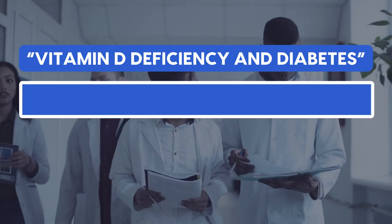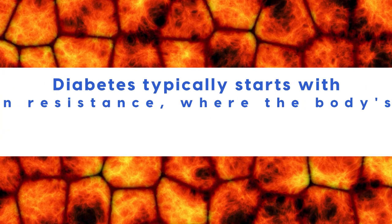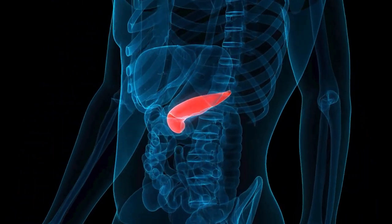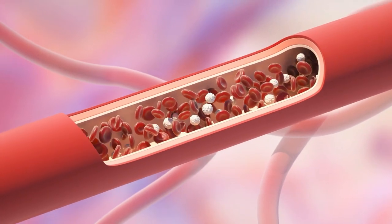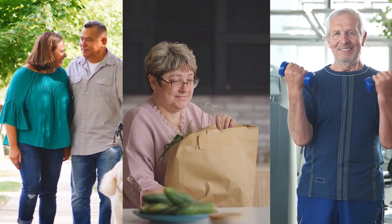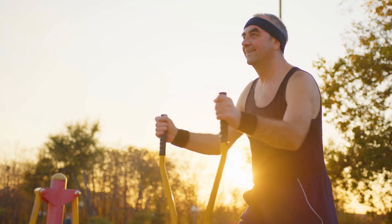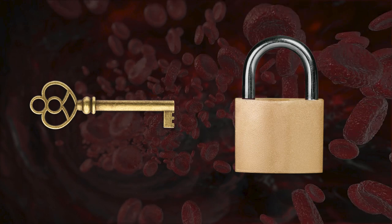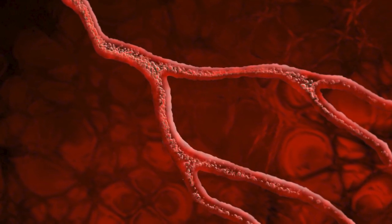The groundbreaking 2017 study titled 'Vitamin D Deficiency in Diabetes' investigated exactly how cell processes are impacted by vitamin D and how this can influence blood sugar control. Diabetes typically starts with insulin resistance, where body cells become less responsive to the hormone insulin. Insulin is produced by specialized cells in the pancreas called beta cells, and it helps regulate blood sugar levels by allowing glucose to enter our cells for energy. Insulin is like a key that unlocks a door in cells — it binds to receptors on the cell's surface, triggering a chain of events that allows glucose to enter from the bloodstream.